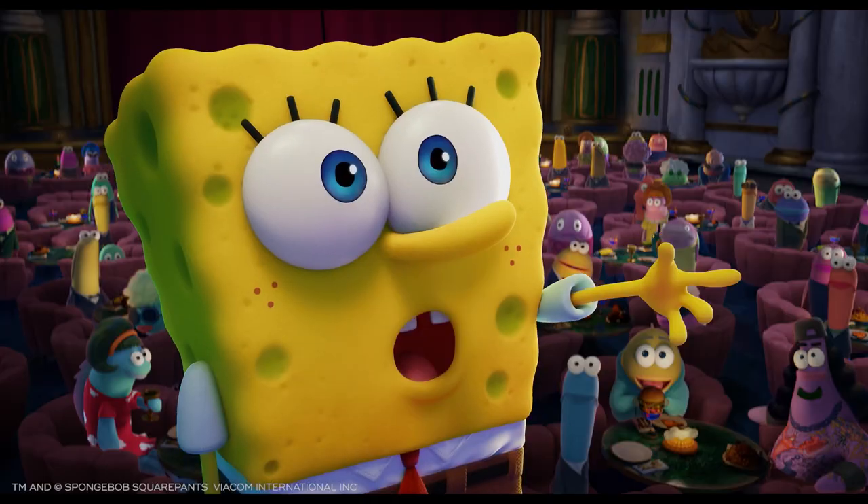Last but not least, SpongeBob has 28 holes on his body. And that was also a technical challenge, because we wanted to make sure that we were able to move them, scale them, or even make them disappear — each of them separately — depending on the shots. And that goes with every character.